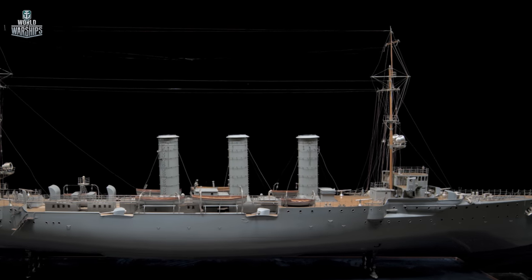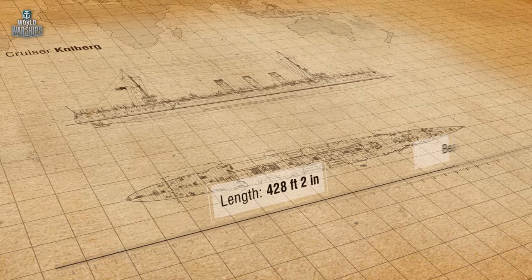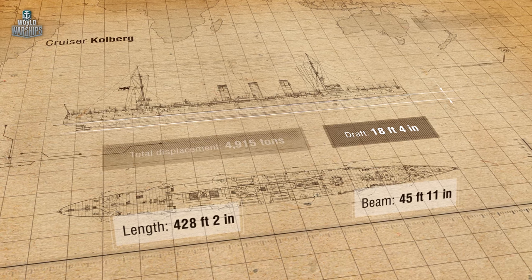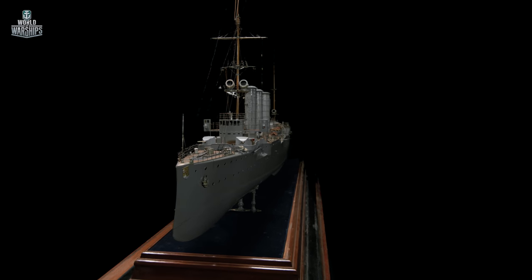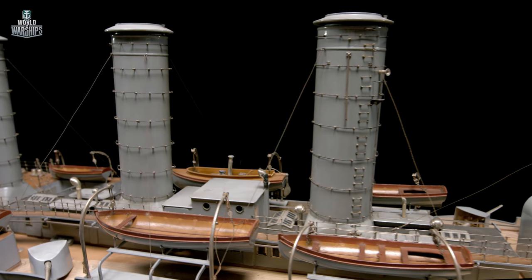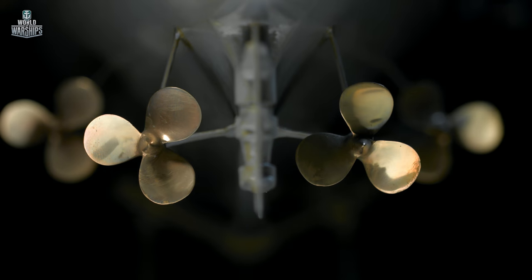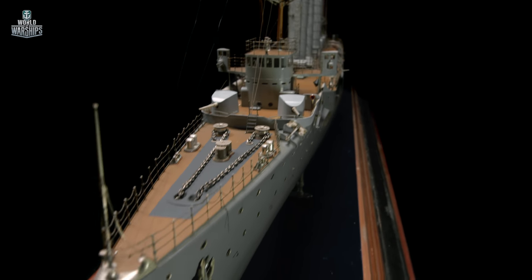Cruiser Kohlberg had a length of 428 feet, her beam was 46 feet, and the draft was 18 feet. The ship's total displacement was 4,915 tons. For the first time in German shipbuilding, a whole series of cruisers were fitted with turbines, which produced excellent results. The power plant produced over 30,000 horsepower, so the cruiser could reach a speed of over 26 knots.